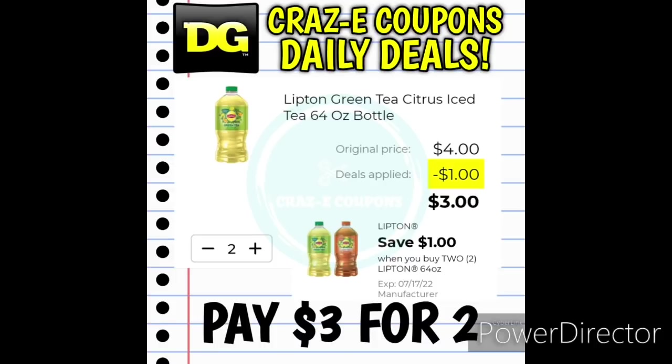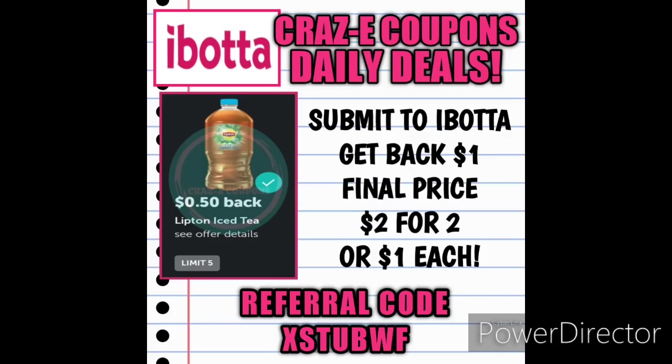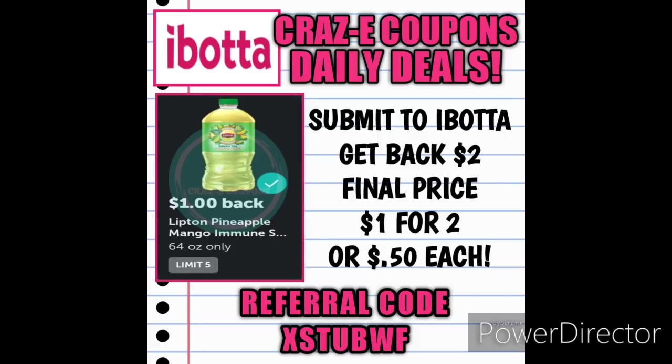We received a $1 off two digital coupon for the Lipton 64-ounce teas. These are priced at $2 each, so pick up two, use the coupon, and you're going to pay $3 for two. But this deal gets even better because right now on Ibotta we have a 50-cent rebate back for the Lipton 64-ounce ice teas. Submit your receipt to Ibotta and you're going to get a total of $1 back, making your final price $2 for two — those $1 each. We also have a $1 rebate back on Ibotta for the Lipton Pineapple Mango 64-ounce teas. Pick up two, use that coupon, then submit your receipt to Ibotta and get $2 back. That's going to make your final price $1 for two, making those 50 cents each.